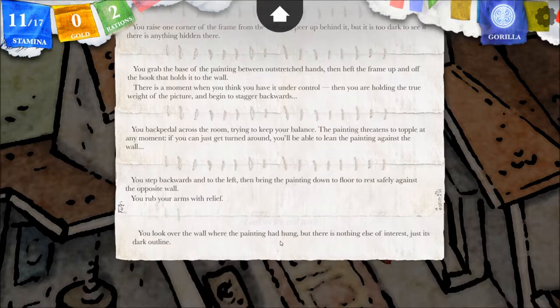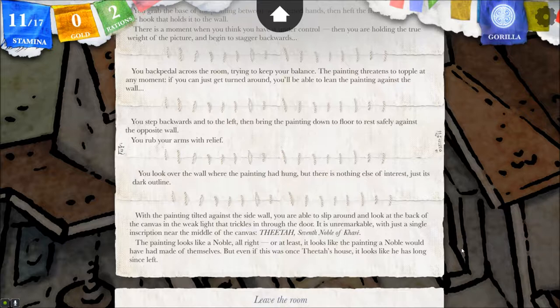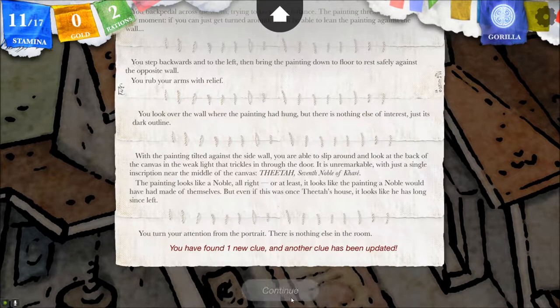Look at the end wall. You look over the wall where the painting had hung, but there was nothing else of interest, just its dark outline. Look at the back of the canvas. With the painting tilted against the side wall, you are able to slip around and look at the back of the canvas in the weak light that trickles in through the door. It is unremarkable, with just a single inscription near the middle of the canvas: Theta, seventh noble of Kari. The painting looks like a noble, or at least it looks like the painting a noble would have made of themselves. But even if this was once Theta's house, it looks like he has long since left. We need to find the spell line here. You turn your attention from the portrait. There's nothing else in the room.